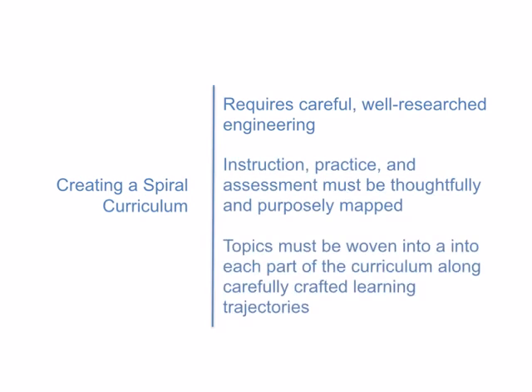Each part of the curriculum, including lessons, practice, and assessments, has to be carefully mapped out. Each topic has to be thoughtfully woven into every part of the curriculum along carefully crafted learning trajectories. And this kind of engineering simply can't be accomplished without close collaboration among all the authors of the program across all grades.